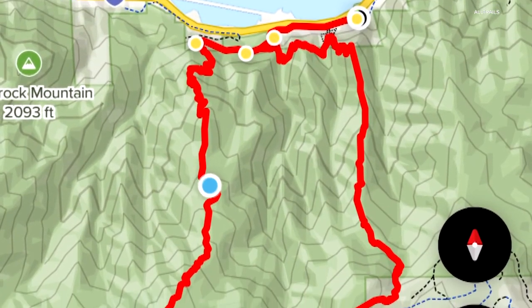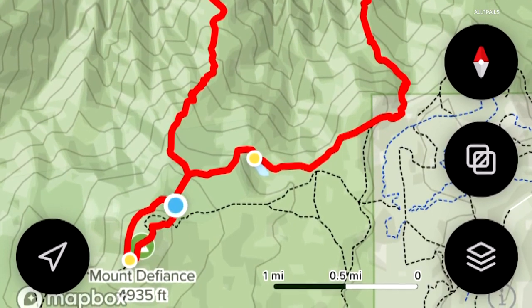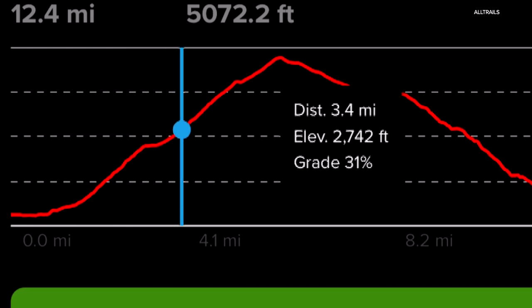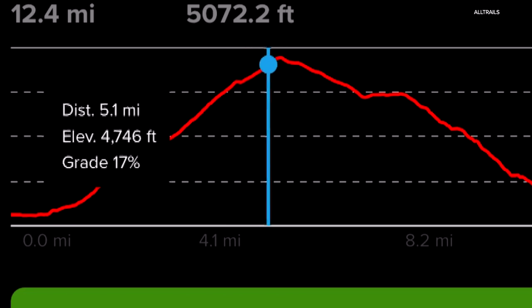This map from AllTrails shows the hike is a loop if you want it to be. I've only gone up the main trail on the left side, and those contour lines on the map show the elevation gain is pretty constant. It's 12 miles round trip and you will climb 4,960 feet up.